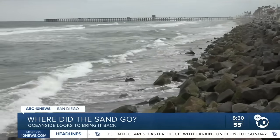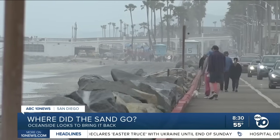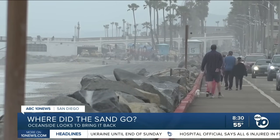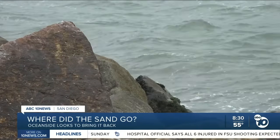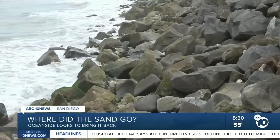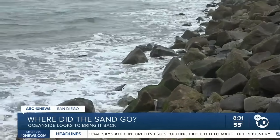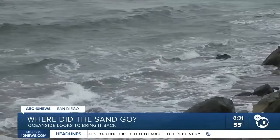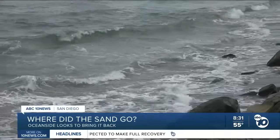But this is happening across the world, so cities are looking at global solutions. On Australia's Gold Coast, an artificial reef has helped keep sand from washing away, and now Oceanside wants to try the same thing. What we need to do is try and enable the sand to stick around a little bit longer, so we don't have to go out and dredge sand as frequently as we may need to keep a beach around.